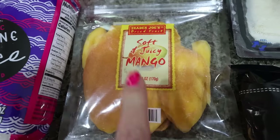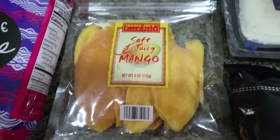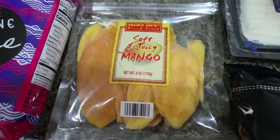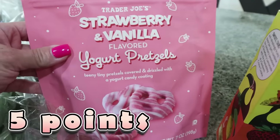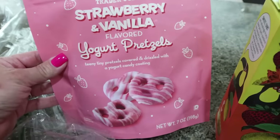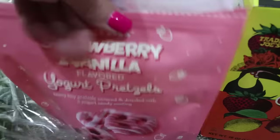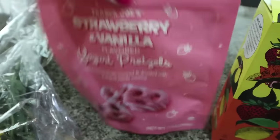I got some soft and juicy mango — I absolutely love this as a quick snack, especially pre-workout. I count it as zero points because it has the same macros as fresh mango. They also had new things for summer: strawberry vanilla yogurt pretzels. I had a few while waiting for Lola — really good little mini pretzels with a strawberry coating. Ten of them for 130 calories.